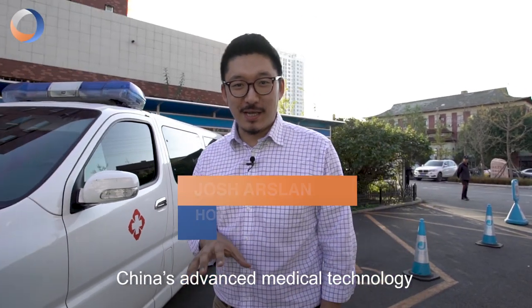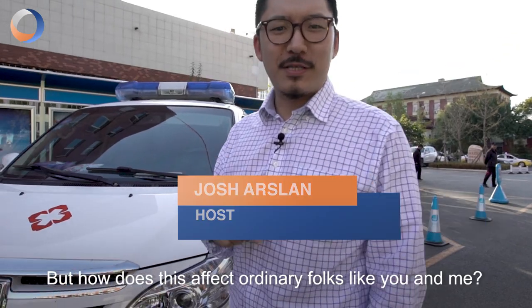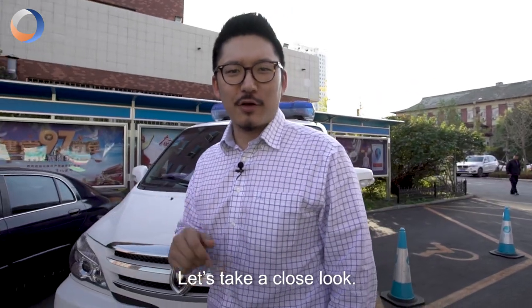China's advanced micro technology is going from strength to strength, but how does this affect ordinary folks like you and me? Let's take a closer look.